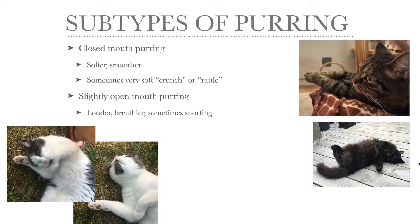There are two subtypes of purring. The closed mouth purring sounds softer, smoother, and sometimes it's so quiet you can't hear it — you have to touch the cat to feel the vibrating body. The slightly open mouth purring occurs when the cat is a bit more excited or anxious, and the purring becomes louder, breathier, and sometimes even includes some snorting.